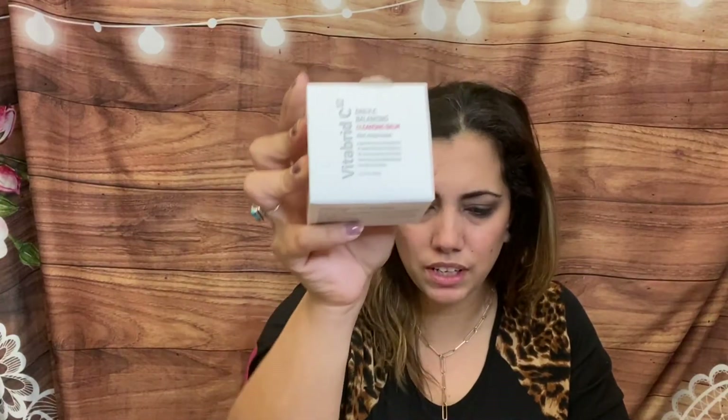When you open it up there's a little magazine with all the products inside, plus little tissue paper and a bow — really cute. First up is the Vita Bread C12 Daily C Balancing Cleansing Balm Melt Away Sorbet. This retails for $48 and I think it's full size. It's a facial cleansing balm that helps effortlessly dissolve stubborn makeup and impurities.